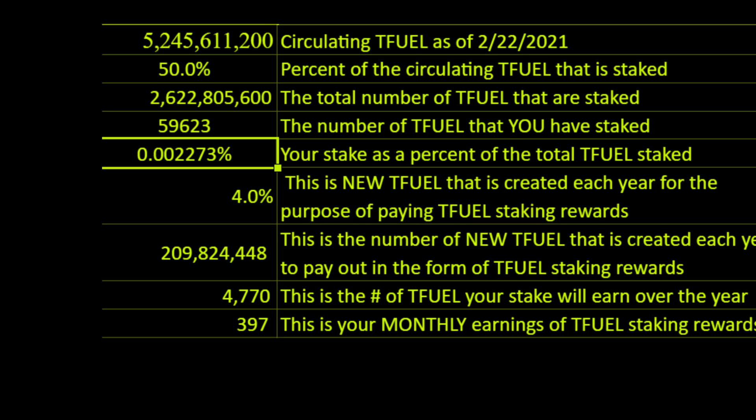For the same amount of money invested in T-Fuel, I am getting $397 — roughly 8 or 9 times the return in the form of T-Fuel rewards. So I would say that we definitely do better as far as earning T-Fuel by buying T-Fuel and staking it versus buying Theta and staking it.